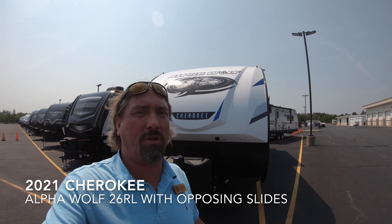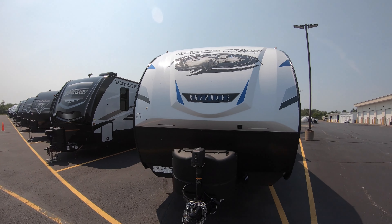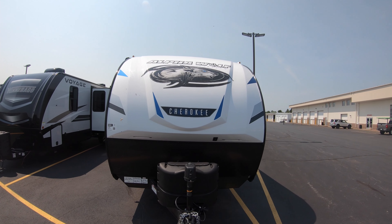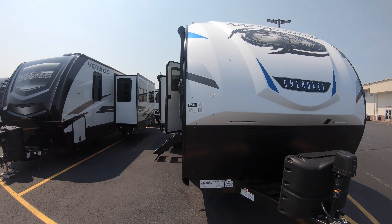Hey guys, Michael Kosky here with Bullion RV. Once again we're going to take a look at the all-new Alpha Wolf 26 RL. I'll start up front, walk around the coach, and take you inside to see what you think.